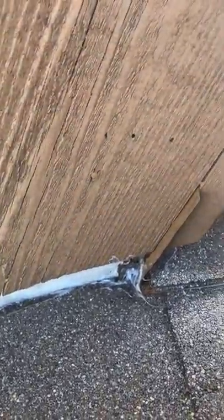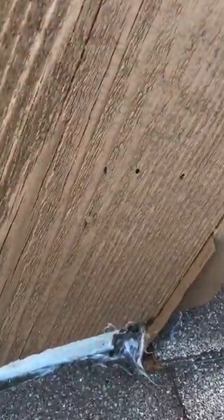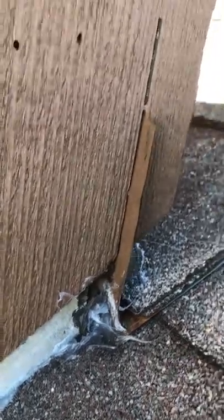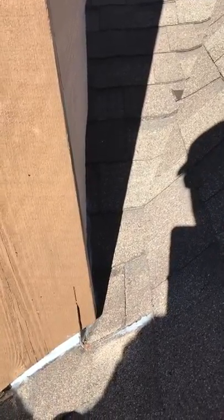I think that when you have a wind-driven rain, that water is getting in behind this piece of trim right here, and right inside that corner is what we call a valley terminus. And it looks like it could probably be an easy fix — we could just put some silicone there and probably fix the problem.